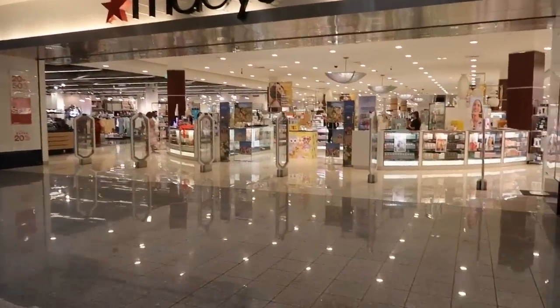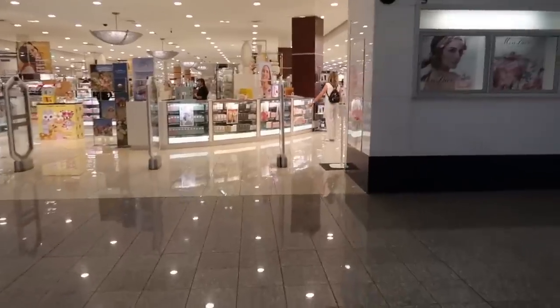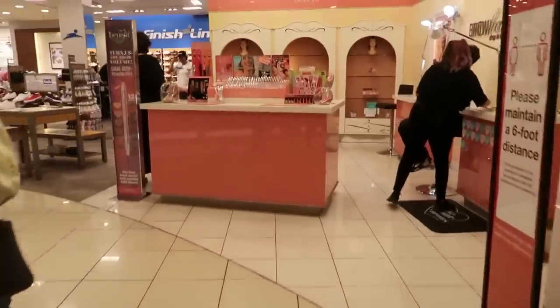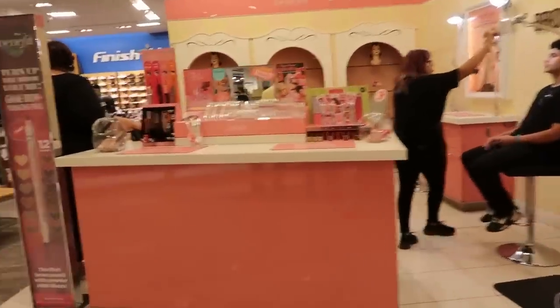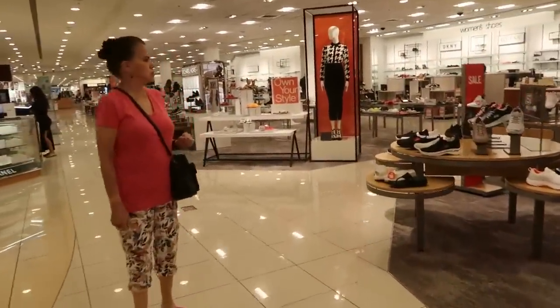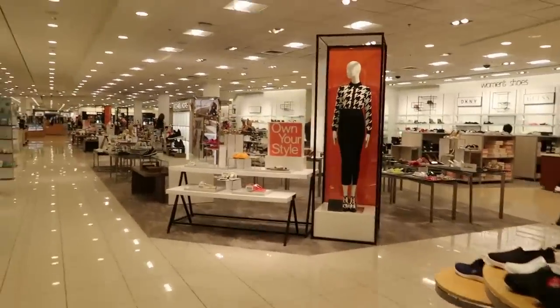Hey my pretties, welcome back. So today we're headed inside of Macy's. I figured out going here and take a look at some of the shoes. I had to try to get past the perfume counter. So I wanted to go in here and see if they had any shoes out that I might be interested in picking up.